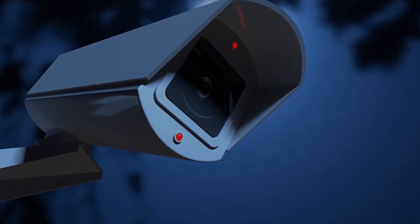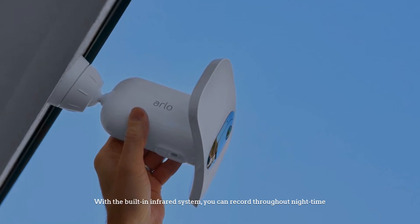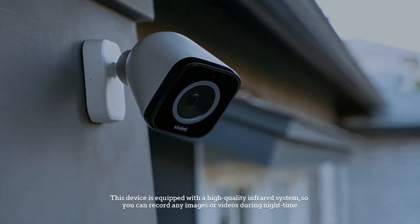Number four: infrared camera. Infrared cameras allow you to monitor your property throughout the night. With the built-in infrared system, you can record throughout night time. This device is equipped with a high-quality infrared system so you can record any images or videos during night time.